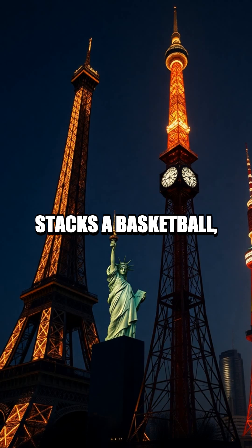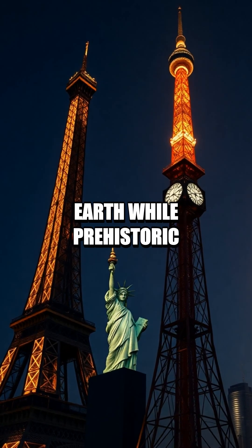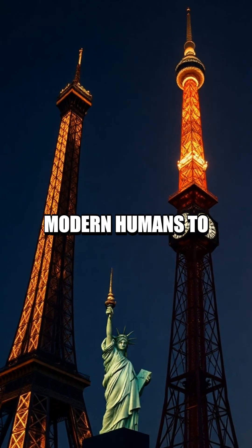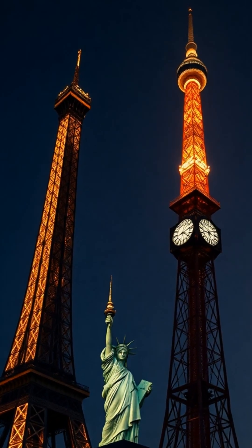Finally, a zoom-out stacks a basketball, the moon, and Earth, while prehistoric giants Megalodon and Argentinosaurus sit alongside modern humans to close the tour.